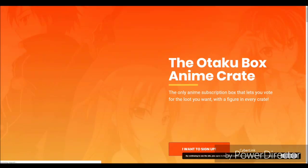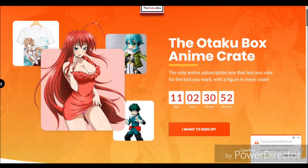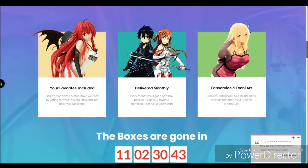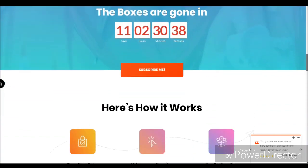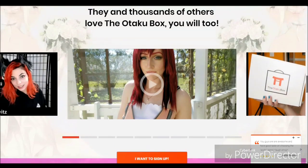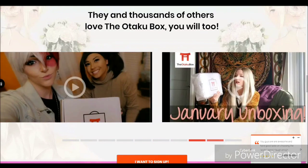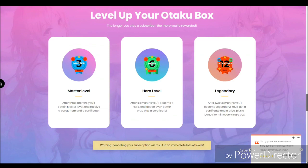I wanted to show you the otaku box website real fast. On here, they have a bunch of cool features, such as the countdown clock for the current box, as well as your place to vote which waifu you would like to see in the upcoming box — a unique feature compared to many other subscription boxes where you actually get to be somewhat hands-on with what you get. There's also a section where you can see other cosplayers and fan reviews of the product, including myself right there.